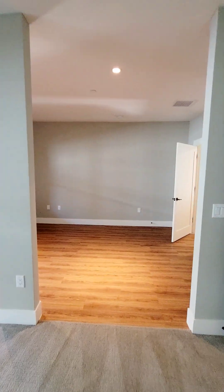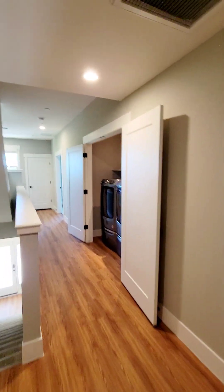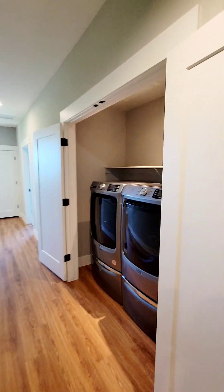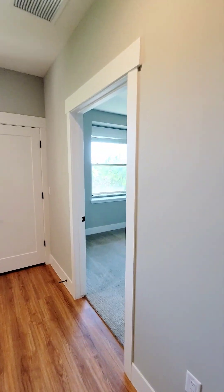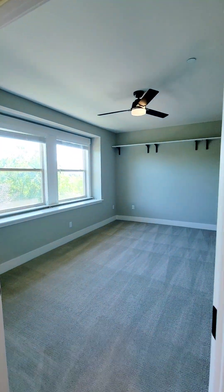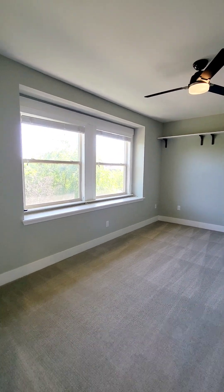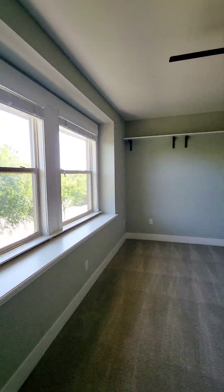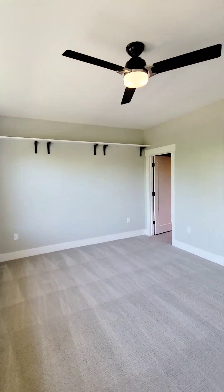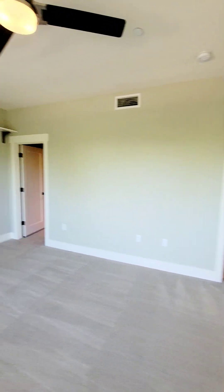Now let's check out the second main bedroom, just down the hall. Another large bedroom with a nice little nook in the window. There's a closet to our left and a bathroom to the right.